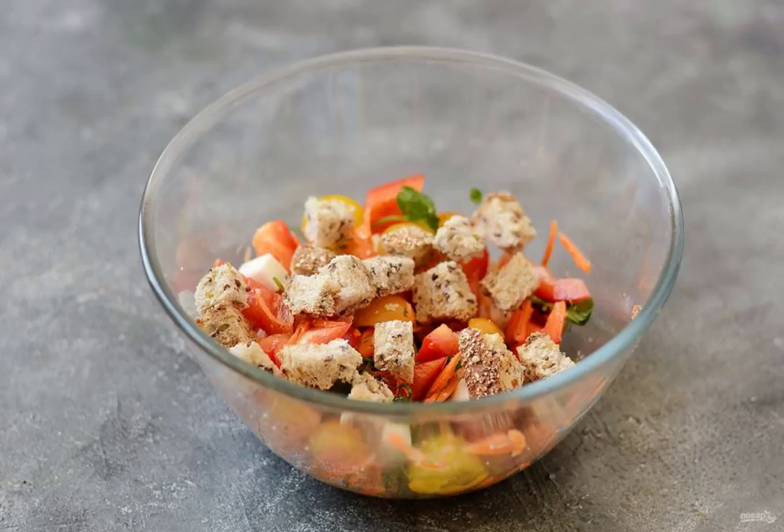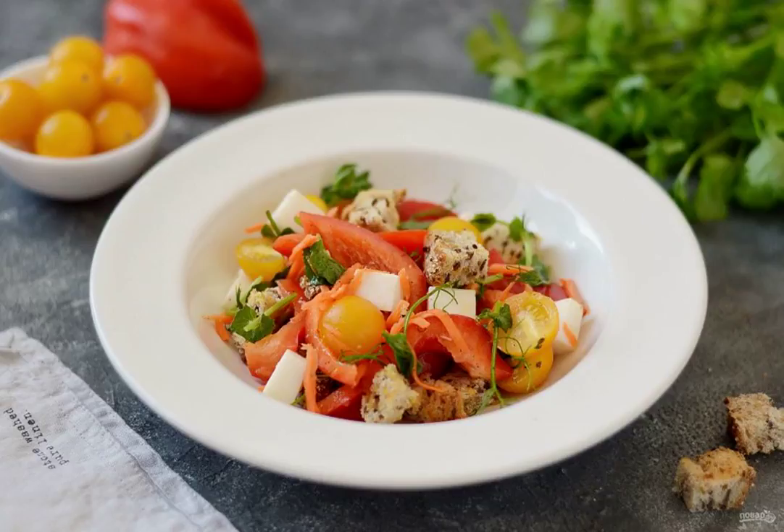Mix it up. At the end, add the crackers, mix again and serve immediately. Salad with crackers and bell pepper is ready. Bon appetit!